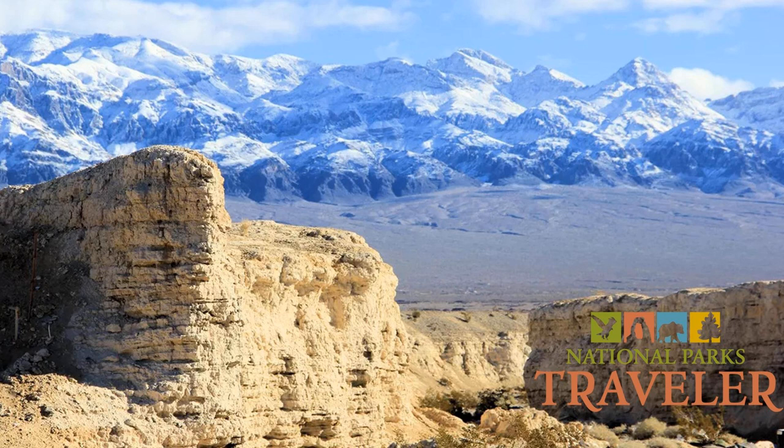This trove of fossils is preserved within Tule Springs Fossil Beds National Monument, which was established back in 2014. In this week's Traveler podcast, Lynn Riddick talks to Park Superintendent Derek Carter to learn about the treasures contained here and the latest management plans for the site.